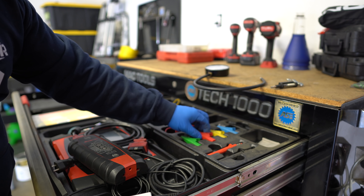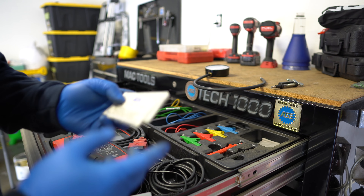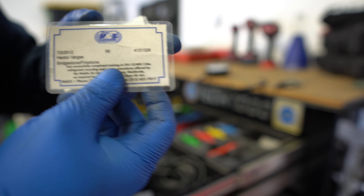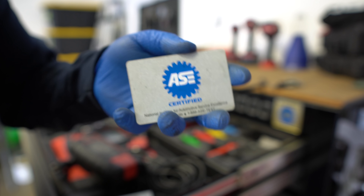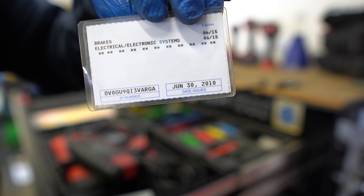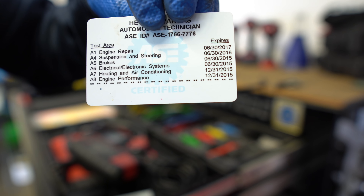Alright, first things first — up in the top drawer. I know you guys are expecting to see 10,000 sockets, but the truth is you don't need that many sockets to work on cars. Up here I keep mostly my diagnostic tools. When a car comes in with a check engine light or engine performance issue, this is the drawer I go to. I got my Snap-on scanner up here — you guys have seen this in many videos. It comes with a lot of adapters. I've had this scanner for a long time and it can no longer be updated, but it's a very good scanner. It's also a scope — you can pretty much do everything with this scanner.